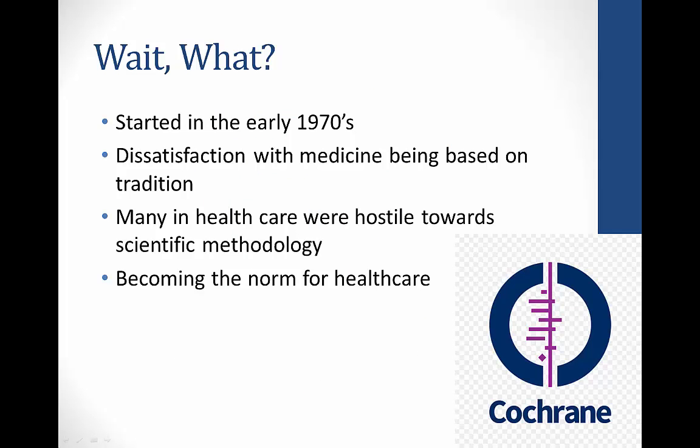This movement initially started just over 40 years ago when some healthcare providers and epidemiologists started promoting the idea that healthcare decisions should be based on high-quality scientific evidence. One of the outputs of this change was the creation of the Cochrane Collaboration, which gathered experts together to search for, appraise, and analyze research studies in order to make conclusions based on the best existing evidence.